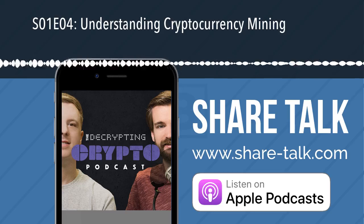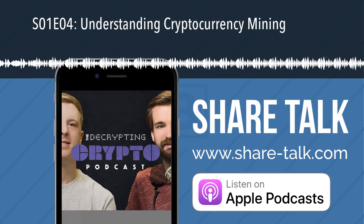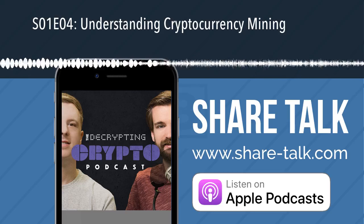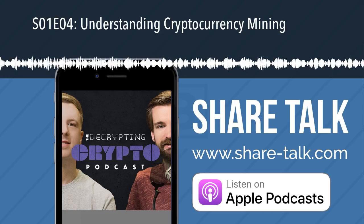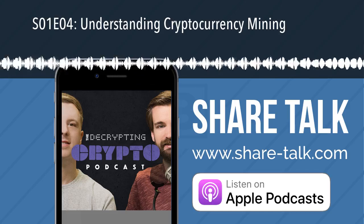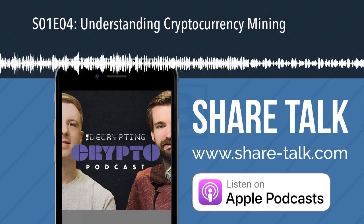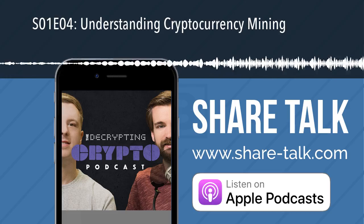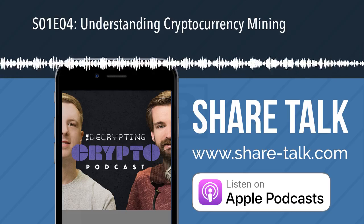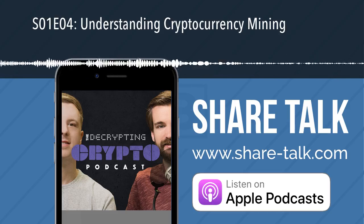How do we get started? First, you're going to need to decide what you want to mine. Check out whattomine.com — it gives you a good overview of where to put your resources. Once you've decided on the cryptocurrency you want to mine, download the mining software for that crypto. You can usually find this on the cryptocurrency's subreddit on Reddit, or just do a quick Google search. Then create a wallet so you can deposit your rewards from the mining process.